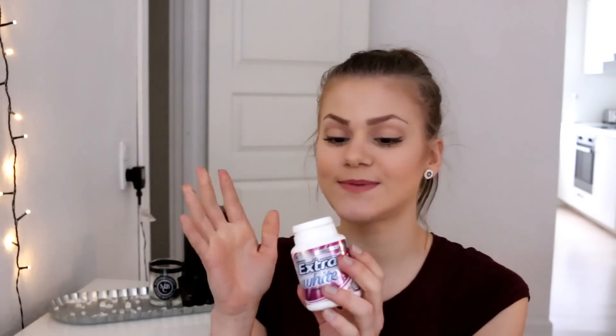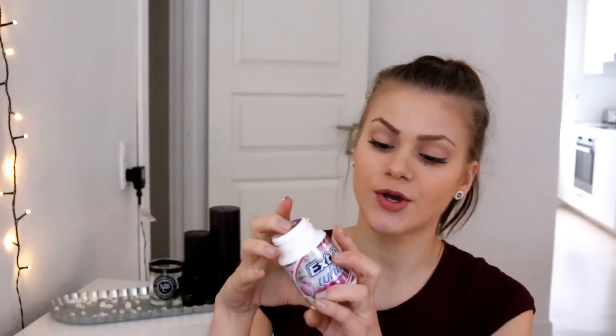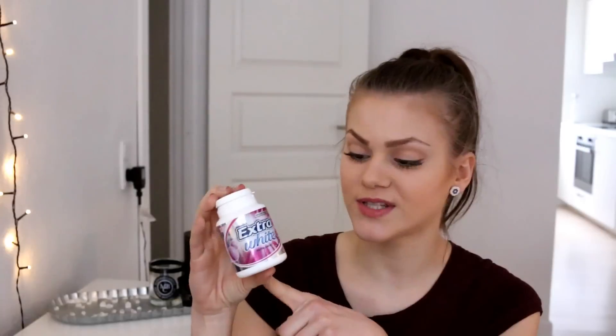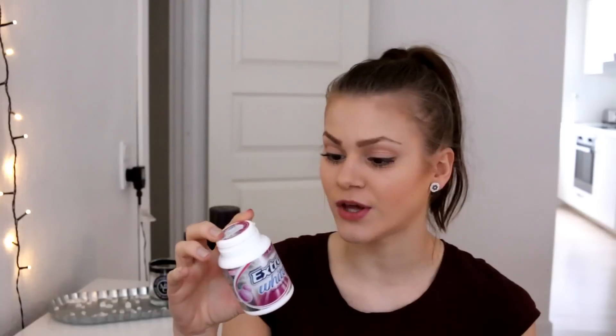I said this was only beauty related but I've also got some chewing gum — it's the Wrigley's Extra White Bubble Mint Chewing Gum. This is so good, it reminds me of my childhood with bubble gum. If you live in England or anywhere you can get this chewing gum — I bought it when I was in London — you have to go get it. It's so good and it's also sugar free.